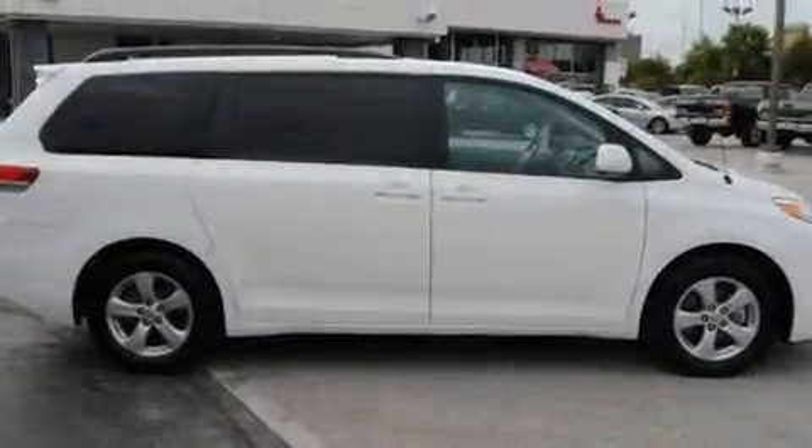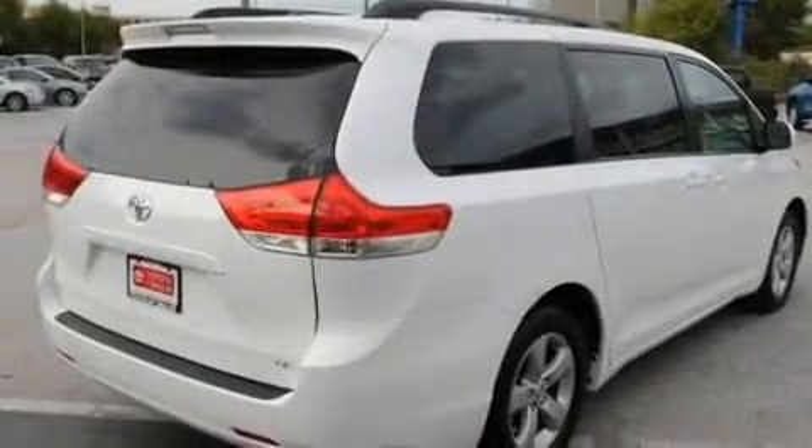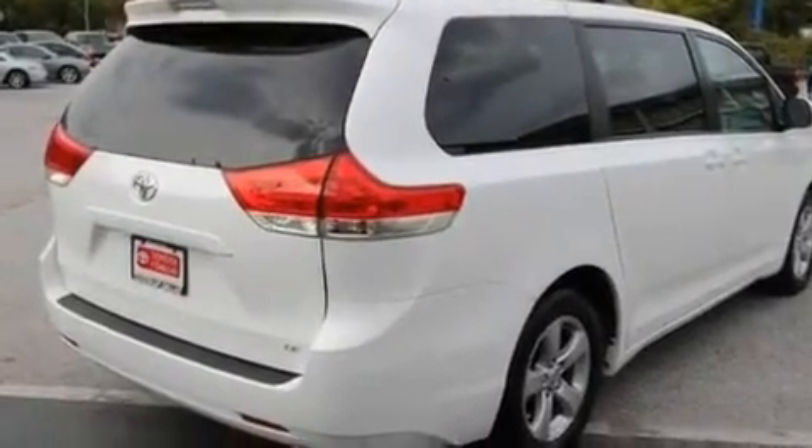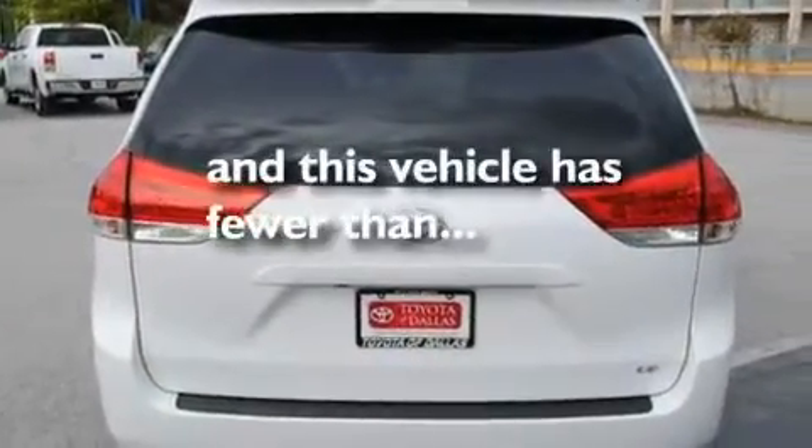Its top features include cruise control, a rear window defroster, a CD player, alloy wheels, tinted glass, an anti-lock braking system, a driver-side impact airbag, and this vehicle has fewer than 20,000 miles on the odometer.